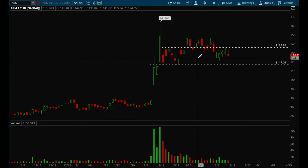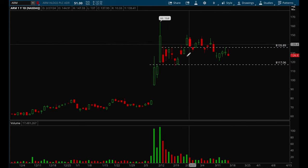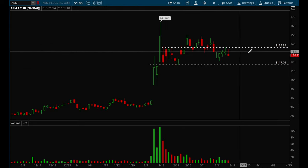ARM is just stuck in chop right now — bullish over $136 and bearish under $170. Until it breaks one of those levels, it's just choppy.